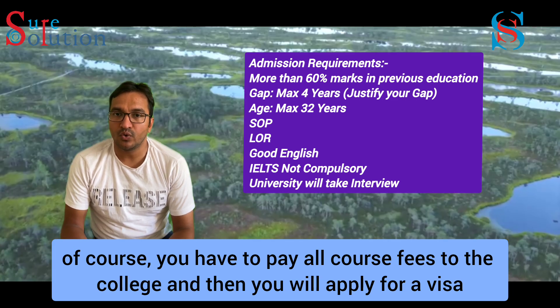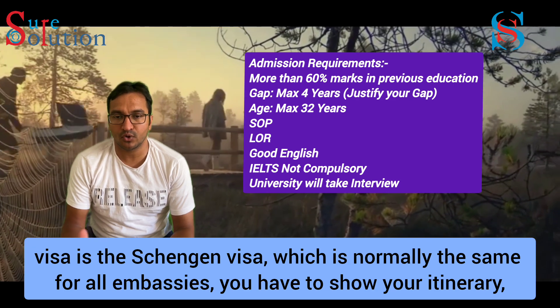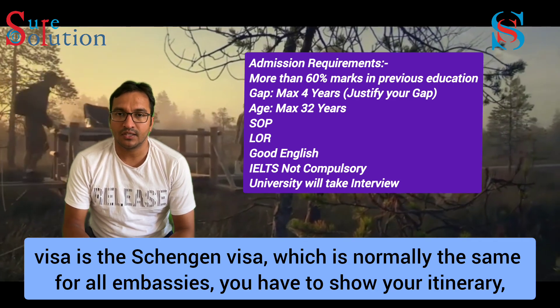After the interview, you will send an invoice for the course fees and then apply for your visa. The visa process is the same as standard procedures.